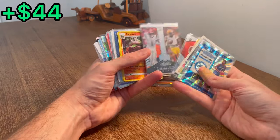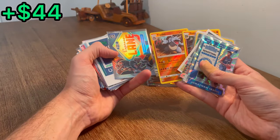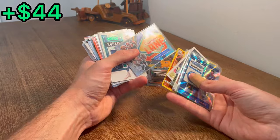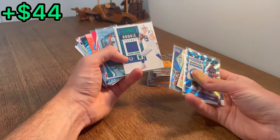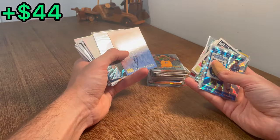Ja'Marr Chase rookie — nice. Another Ja'Marr Chase rookie. A couple more. Pokémon holos — as we've seen before, Pokémon holos can go for a ton. These do look significantly newer, so we'll have to look and see about those. Anfernee Hardaway Silver Express Lane — nice. Jacob Eason green rookie ticket — nice hit. Jalen Waddle green Absolute rookie card — let's go!